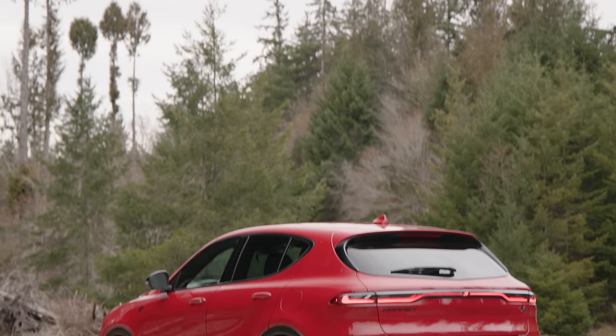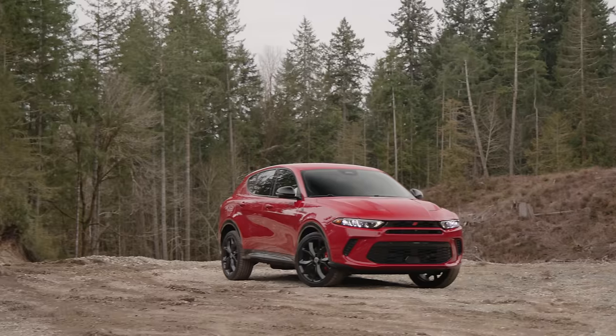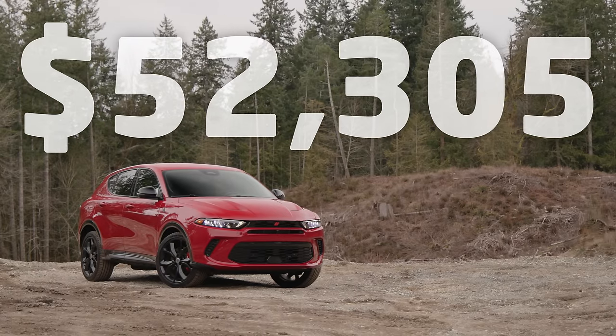As you see it here, with special hot tamale paint, blacktop tech, and track packages, plus a sunroof delete credit, the total comes to $52,305 including destination.